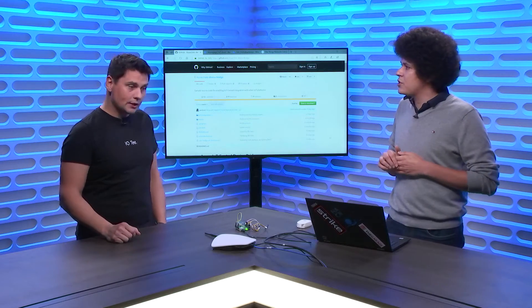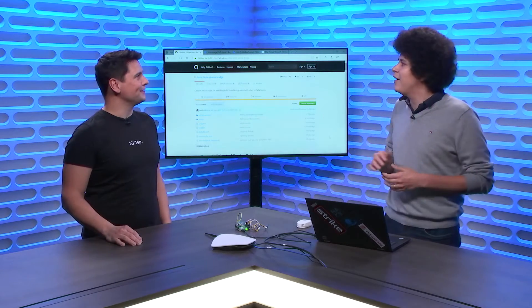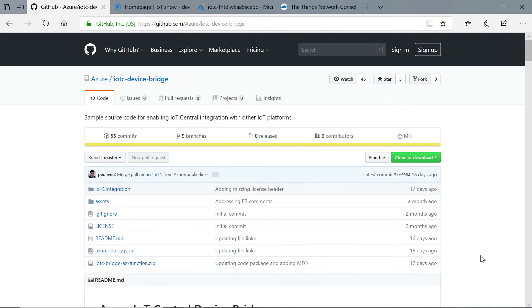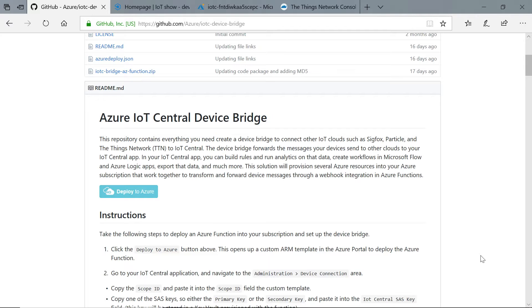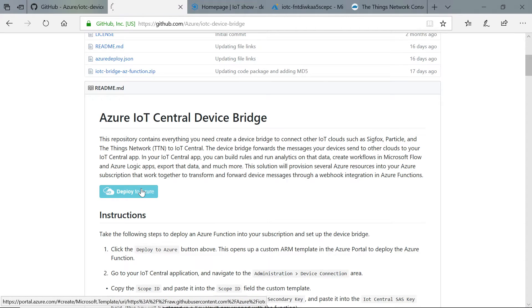Let's go through the whole process of how you get from zero to running. Here we have the repository for Device Bridge, which you can find the link to in the video description. When you come to the repository, the first thing you're going to see is a Deploy to Azure button. This solution lives entirely in your subscription — you have total control over it. If you click that button, you'll be taken to the Azure portal and the template will load in a few seconds.